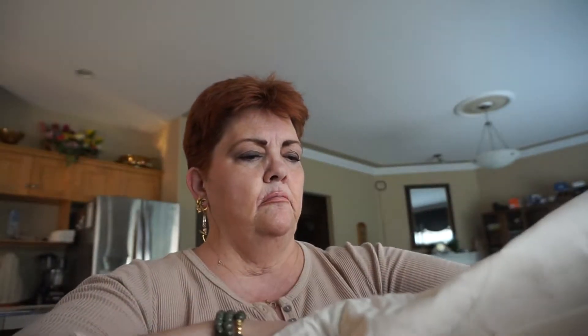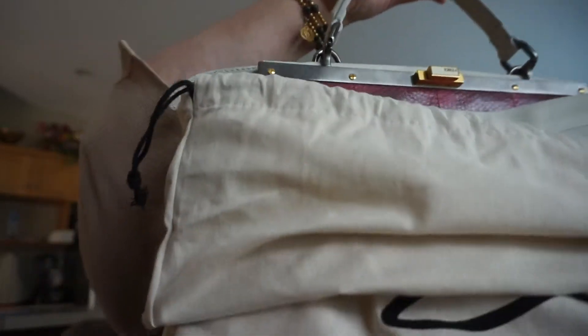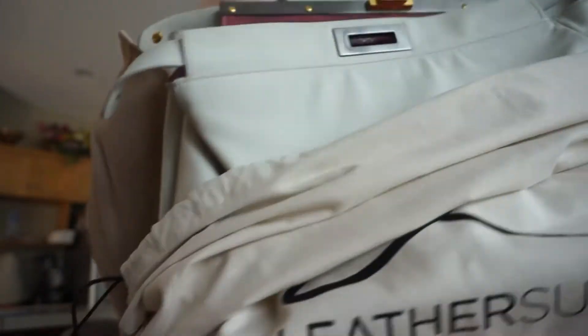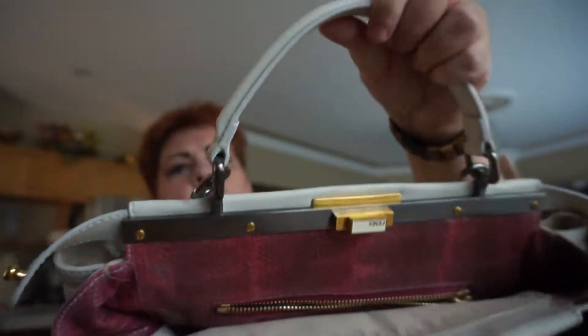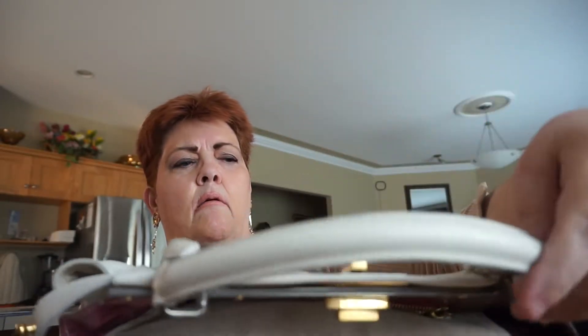Let's go ahead and open it up. It's kind of burlap-y, so it's a pretty nice dust bag actually. Let me pull out my Fendi Peekaboo and see what it looks like — it's off-white with pink python or snake.